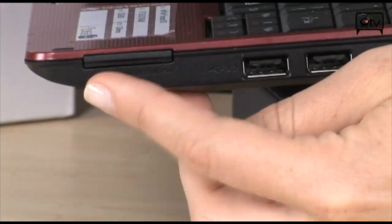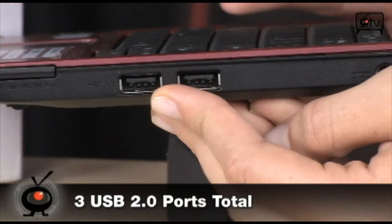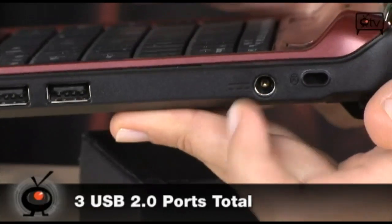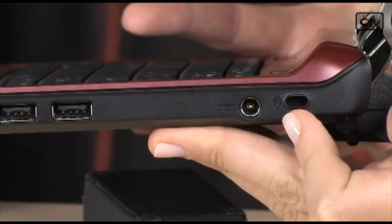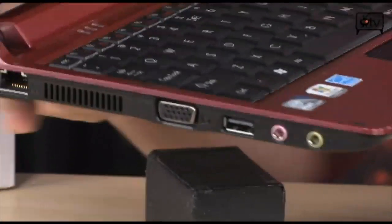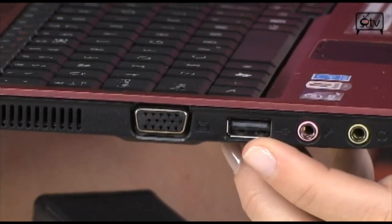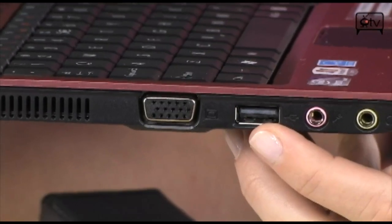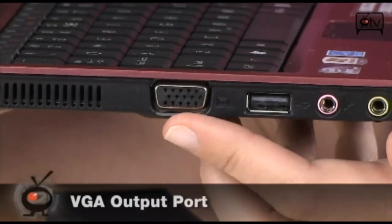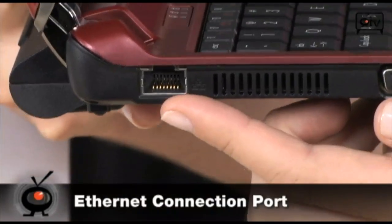Let's go on over to the side. Starting right here where my finger is, you have your 5-in-1 card reader, two USB 2.0 ports, your power right here, and your Kensington lock. And then on the other side, you have your headset and your mic jack right here, another USB 2.0 port — that's 3 total — a VGA port to hook up to an external monitor, and your Ethernet right here.